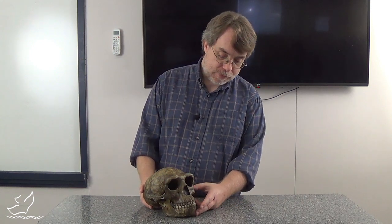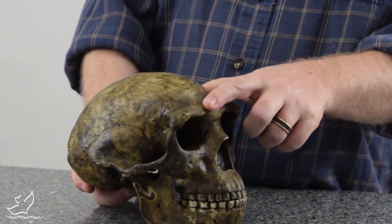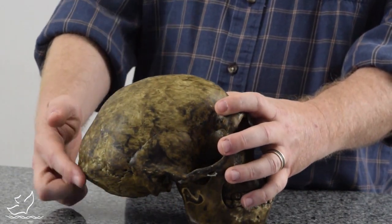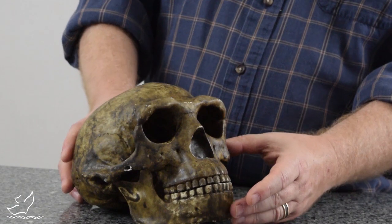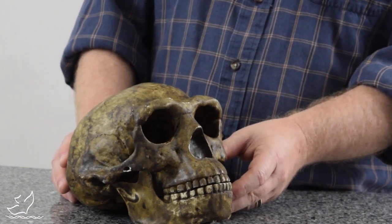Today it's not classified as Sinanthropus Pekinensis — it is classified instead as Homo erectus. So it goes into the same category as Java Man, for example, which was found years earlier in Indonesia. It has a very typical Homo erectus shape: a very thick brow ridge, very low forehead, very sloped head. Back here is a bulging part on the occipital bone called the nuchal torus. It has a sloped mandible, so there's no chin projecting like in modern Homo sapiens.